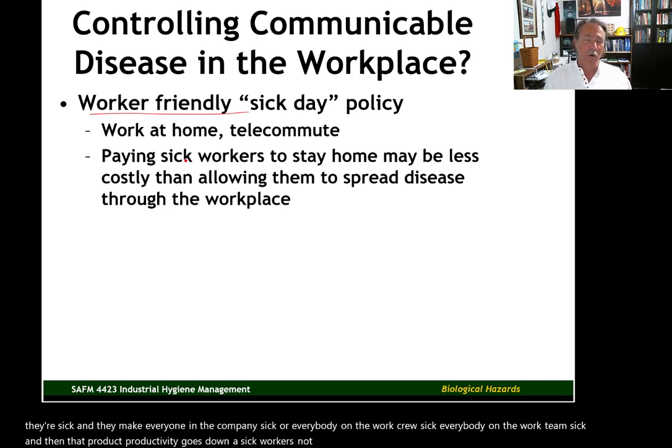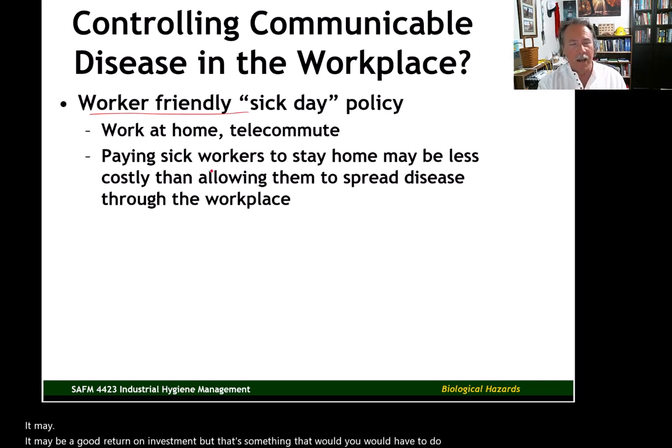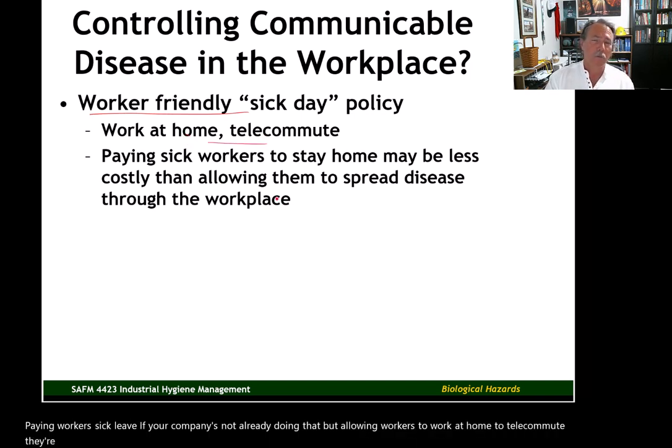A sick worker is not a safe worker — they're more likely to have accidents. So having sick leave is an important consideration for companies. It may be a good return on investment. You would have to do some financial analysis to determine the cost benefit of paying workers sick leave. Allowing workers to telecommute means they're still productive but at home. We're seeing more companies do that because of COVID, but we were already starting to see some businesses trend that way before COVID.